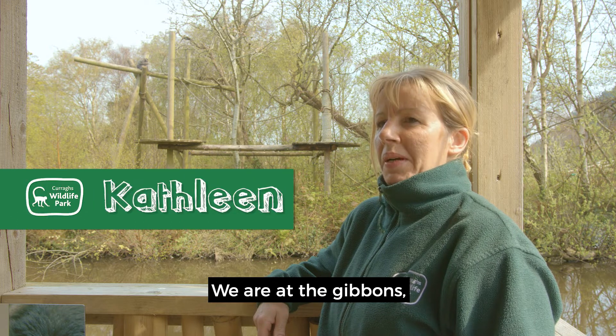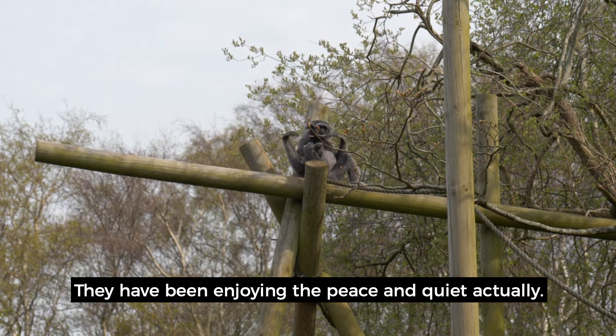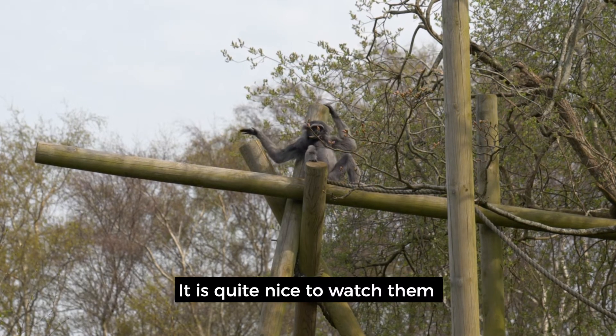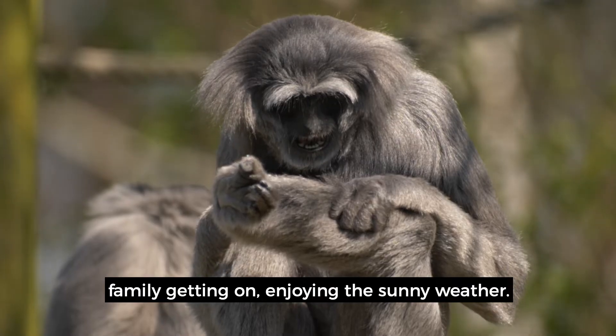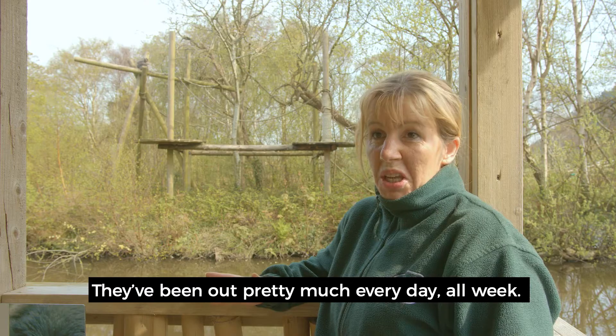We're at the Gibbons, watching the Gibbon family. They've been enjoying the peace and quiet — it's quite nice to watch them, just the family getting on, enjoying the sunny weather. They've been out pretty much every day all week.